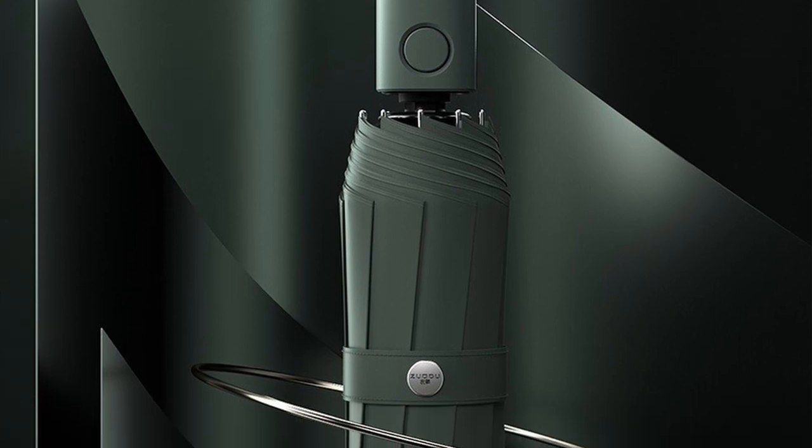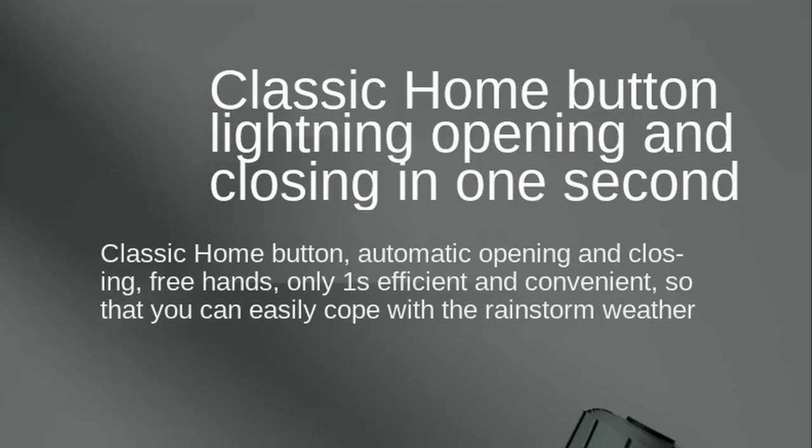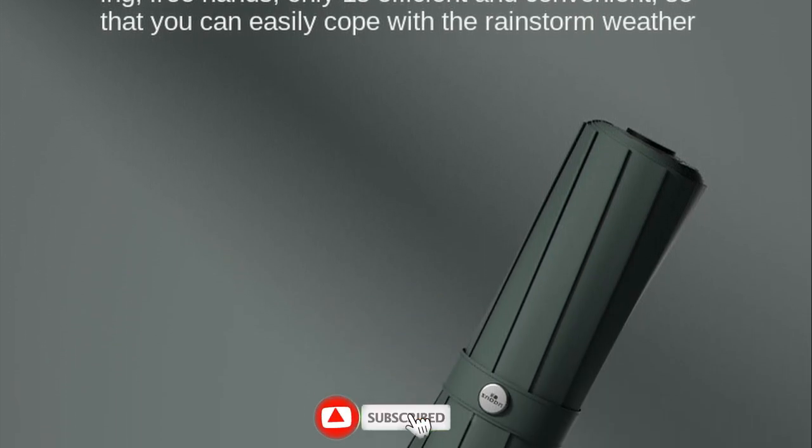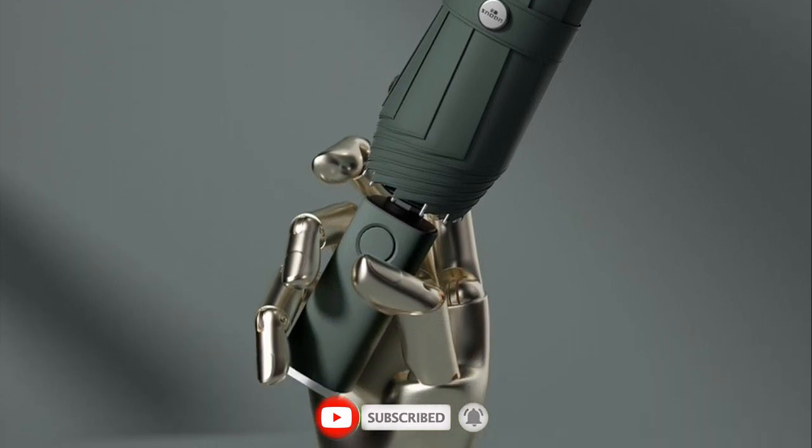The Xiaomi automatic folding umbrella has a sleek and modern design. The umbrella is black in color and looks great with any outfit. It has a comfortable handle made of high quality rubber that provides a firm grip, making it easy to hold onto during windy conditions.